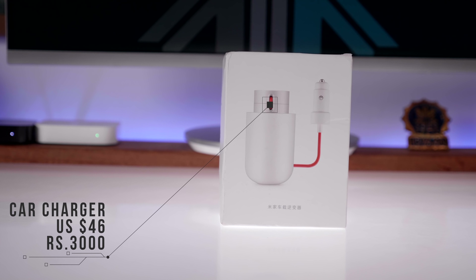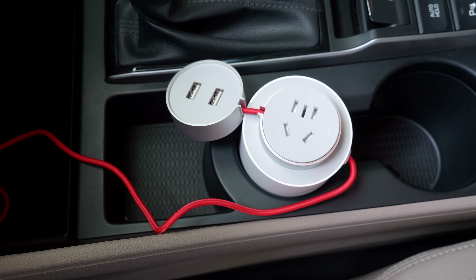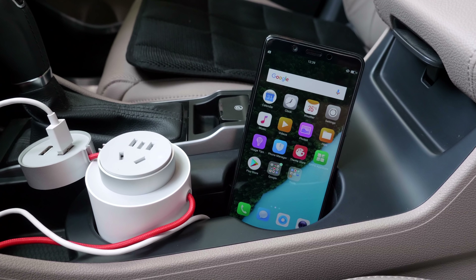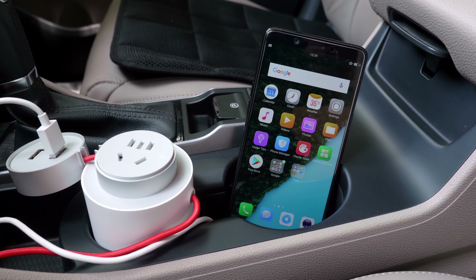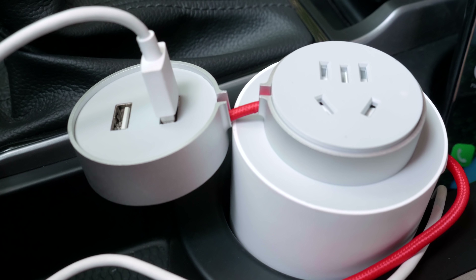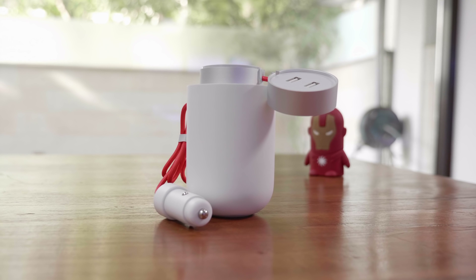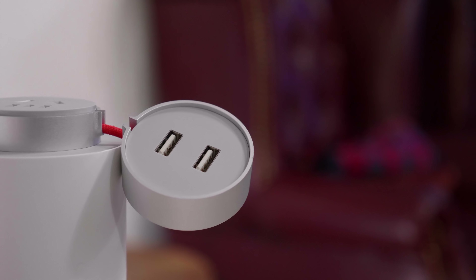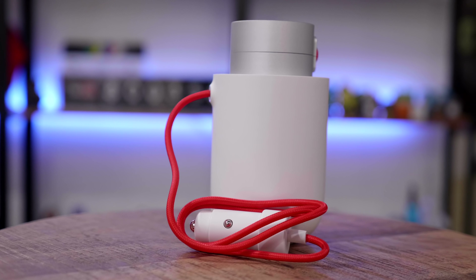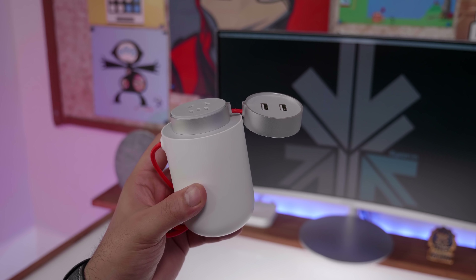The second car inverter is an upgraded version designed to fit in your car's cup holder. It has two USB ports with fast charging at a total of 3.1 amps and uses the same 12-volt lighter socket system. Because it sits in the cup holder it doesn't dangle on the car floor. It's rated for 100 watts with a maximum of 110 watts, so a laptop plus two phones should be fine. It looks premium and sleek with covers for the ports, priced at $55.